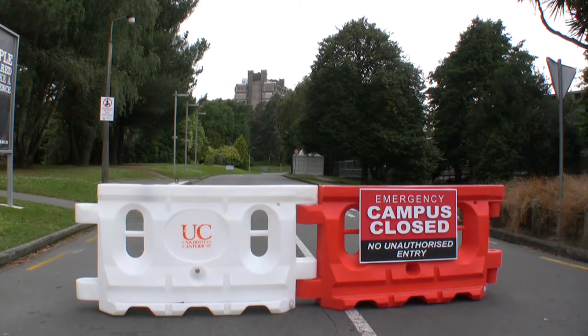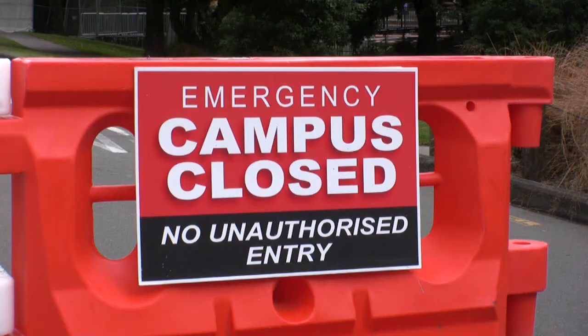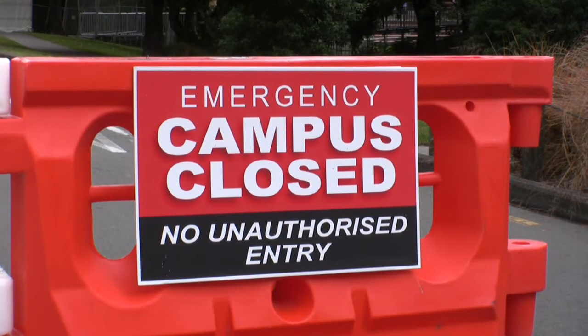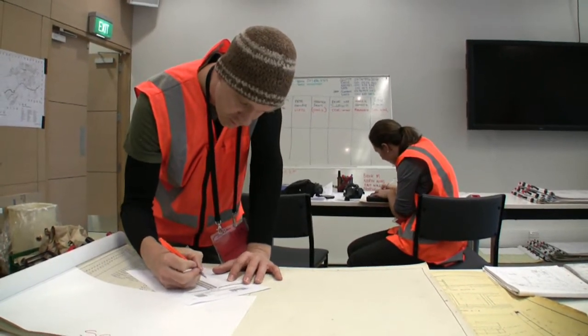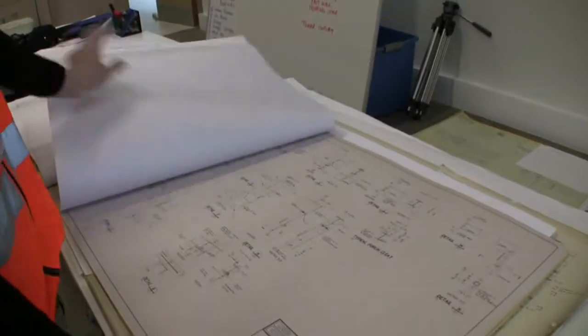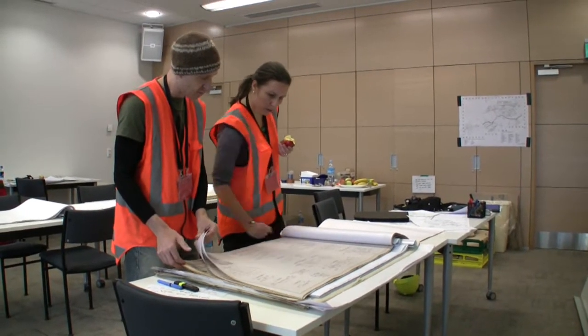Every building on the University campus must be carefully assessed for structural damage or other hazards after the February 22nd earthquake. Ten teams of independent engineers are working on the inspections. The first step is looking at the original plans, taking into account each building's age and construction.